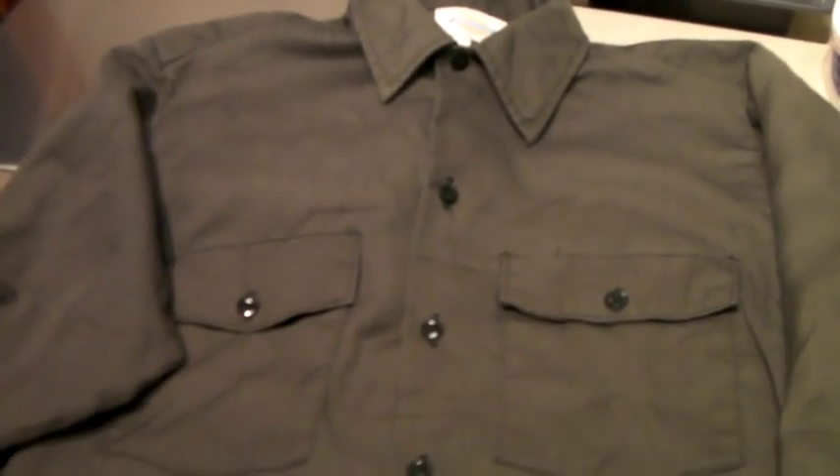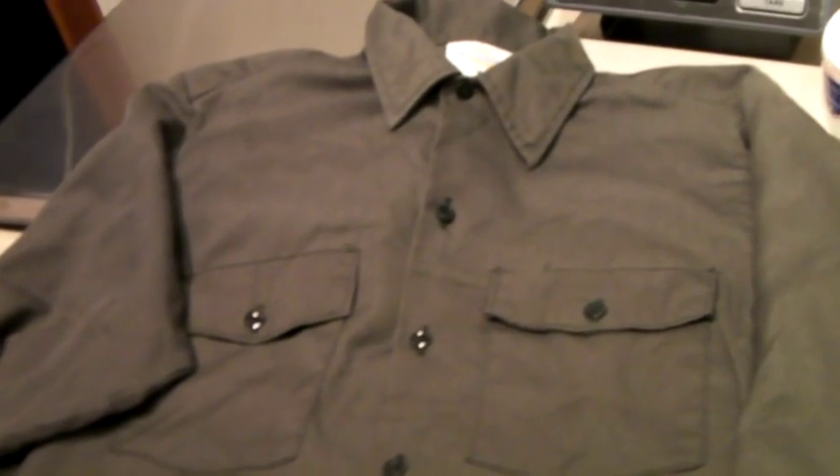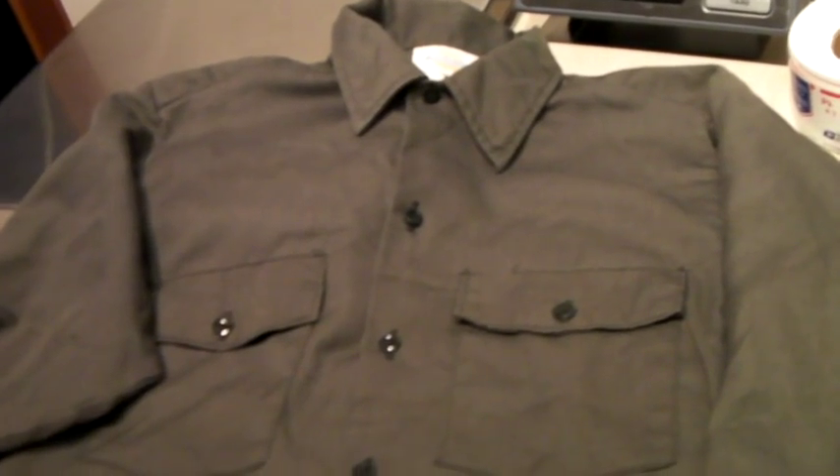This is a true vintage, made in the USA, Dickies work shirt. Sold to some hipster in New York City for $25.